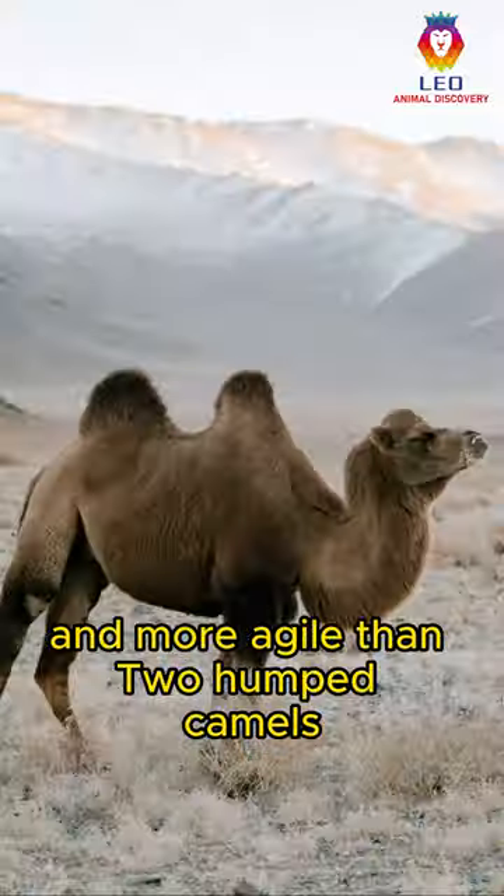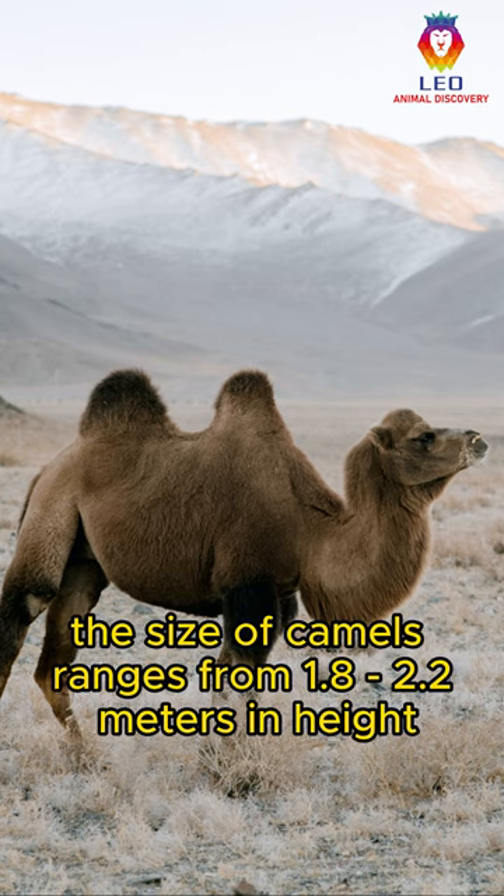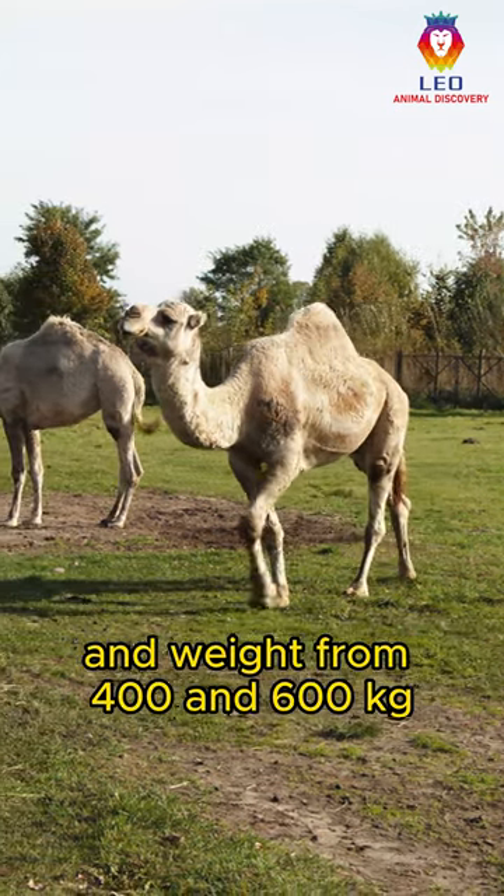One-humped camels are taller and more agile than two-humped camels. The size of camels ranges from 1.8 to 2.2 meters in height and weight from 400 to 600 kg.